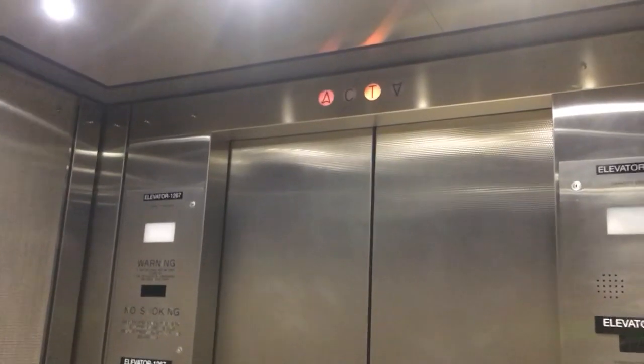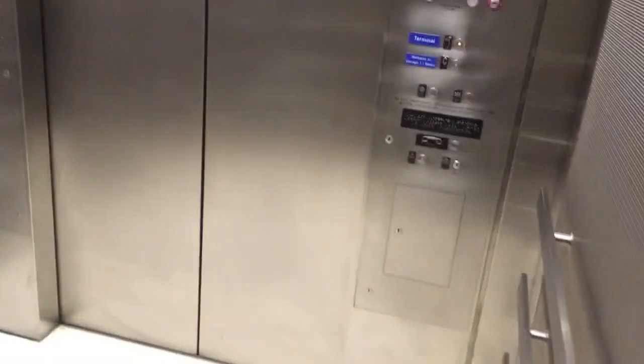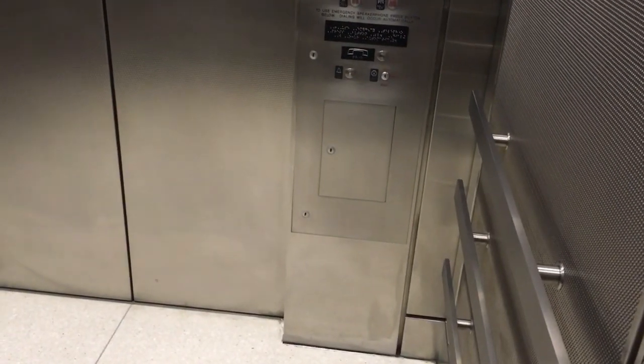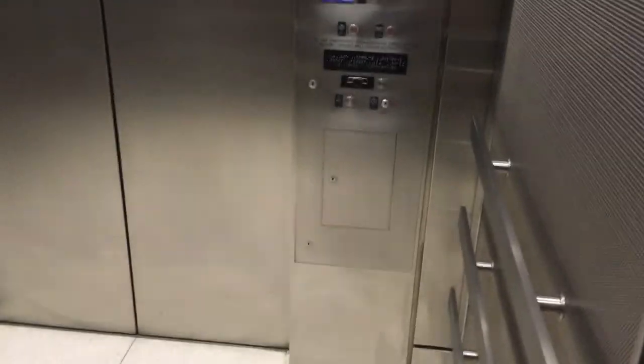Interesting indicators on the pathway. We're going to take this back down to the metro pathway. Terminal level going down.